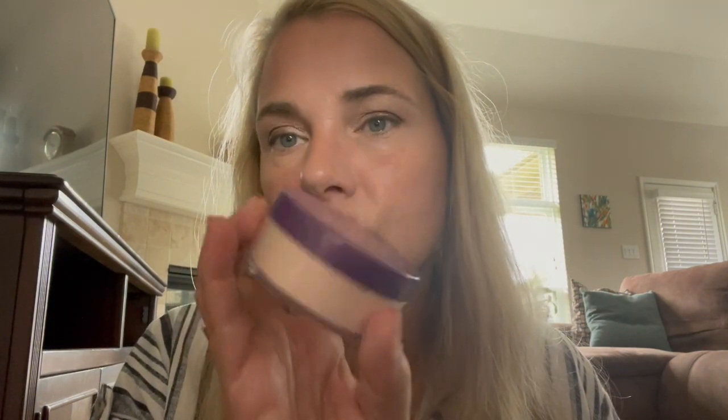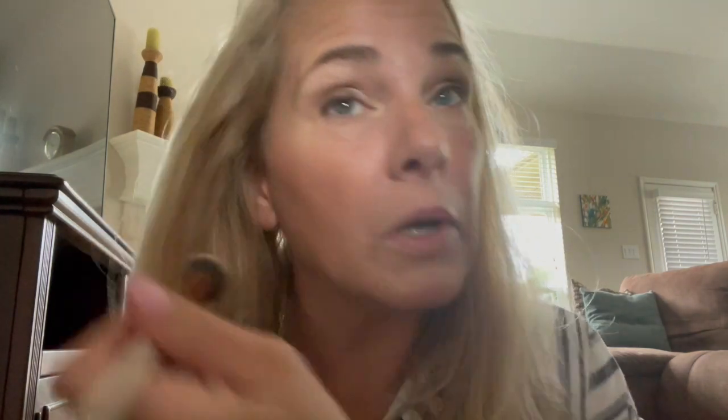We're almost done with the exception of mascara. I take a little bit of powder to brush away any fallout and set the under eye area — just tap and press out any potential creasing. Today I'm using Rimmel Stay Matte Loose Powder, again transparent so no added color. I take a little brush, tap it off, and just brush away and set.